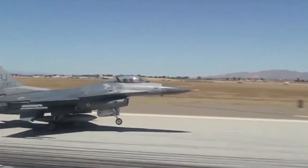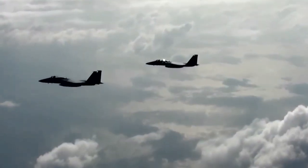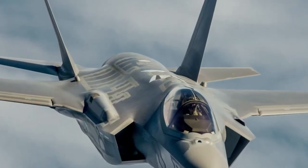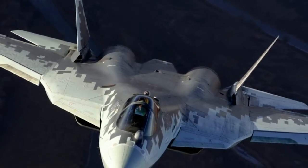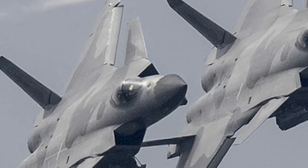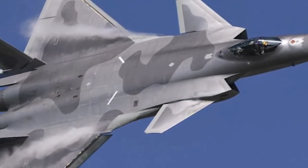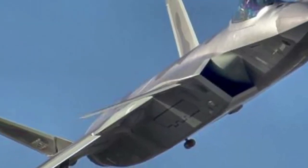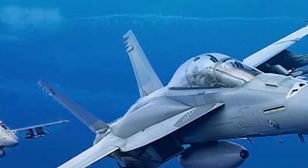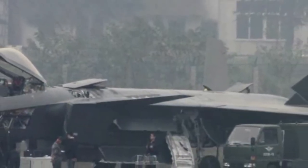The cheapest J-20 variant won't come with all options — it will have less powerful engines and more basic avionics. But it is still a fifth-generation stealth fighter jet that costs less than many fourth-generation jets produced elsewhere in the world. The top-tier version is priced around $120 million, but when you compare its specs and capabilities, it can easily hold its own against the Su-57 and even against American fighters. Of course, comparing specs on paper is only so interesting, and we hope these fighters will never face each other in real combat — because that would apparently mean the Third World War.